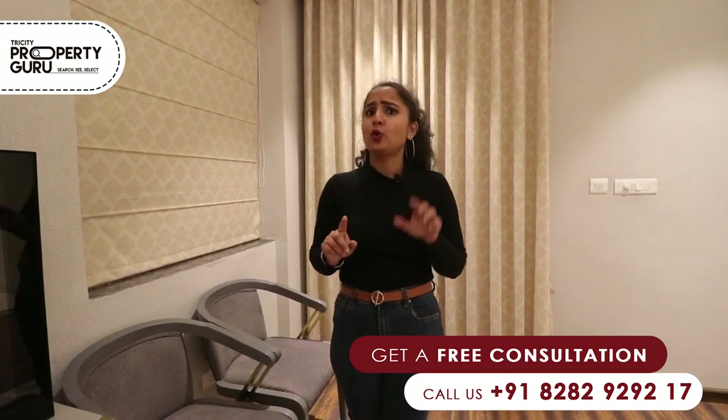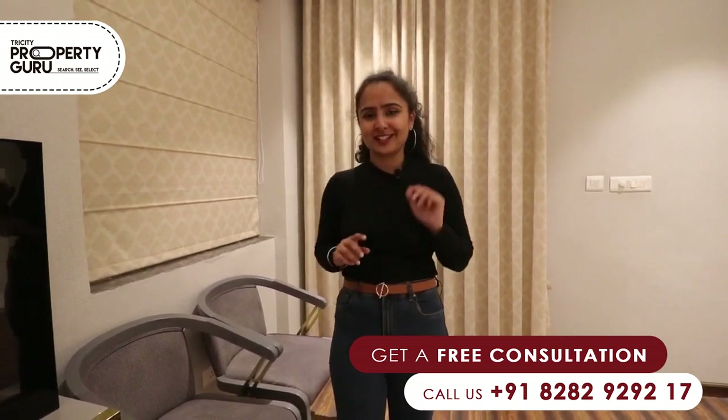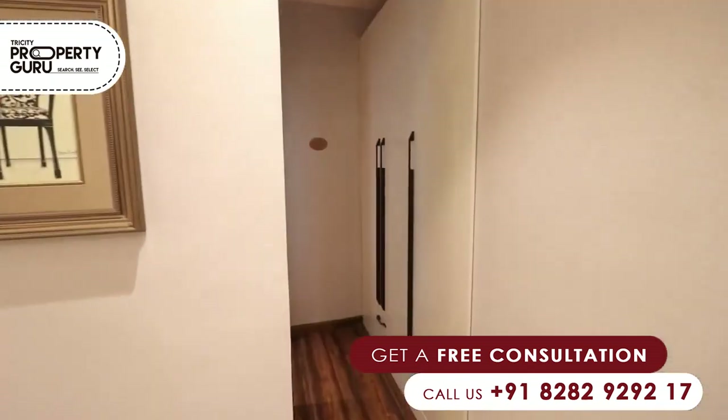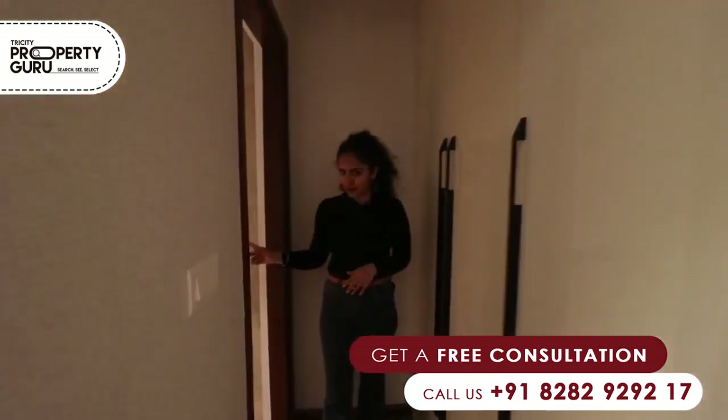If you have any queries, you can call us and ask us. You will also get a separate cupboard in a separate place, and there will be an attached washroom in front of it.